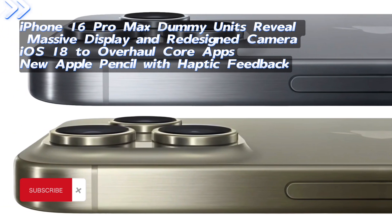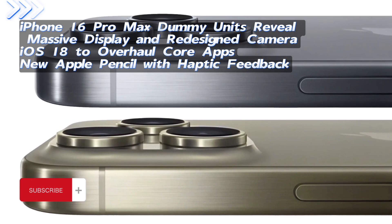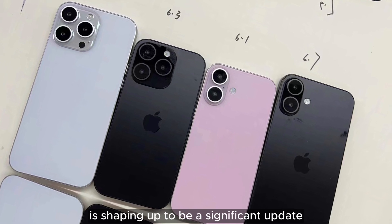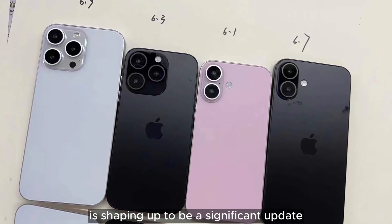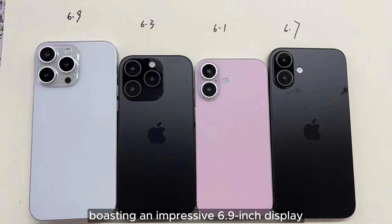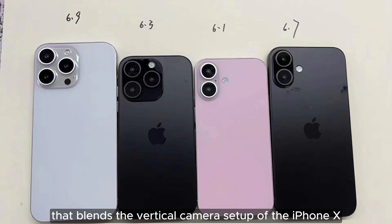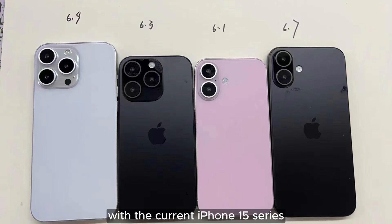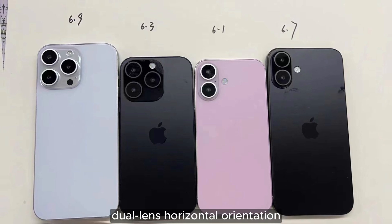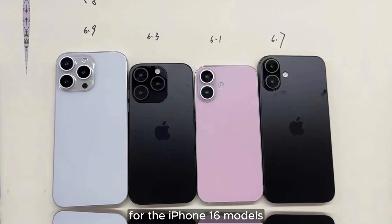iPhone 16 Pro Max dummy units reveal a massive 6.9-inch display and redesigned camera, making it the largest iPhone to date. The dummy units suggest a design that blends the vertical camera setup of the iPhone X with the current iPhone 15 series, indicating a departure from the iPhone 15's dual-lens horizontal orientation, which may hint at enhanced camera capabilities for the iPhone 16 models.